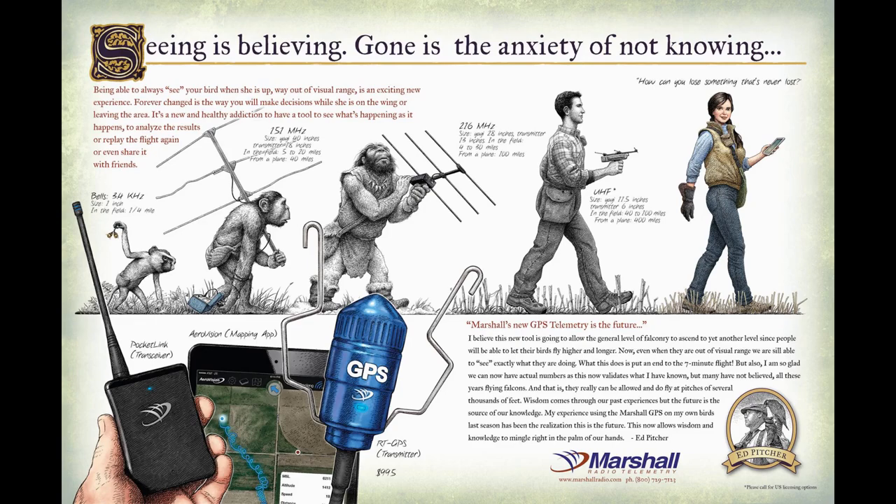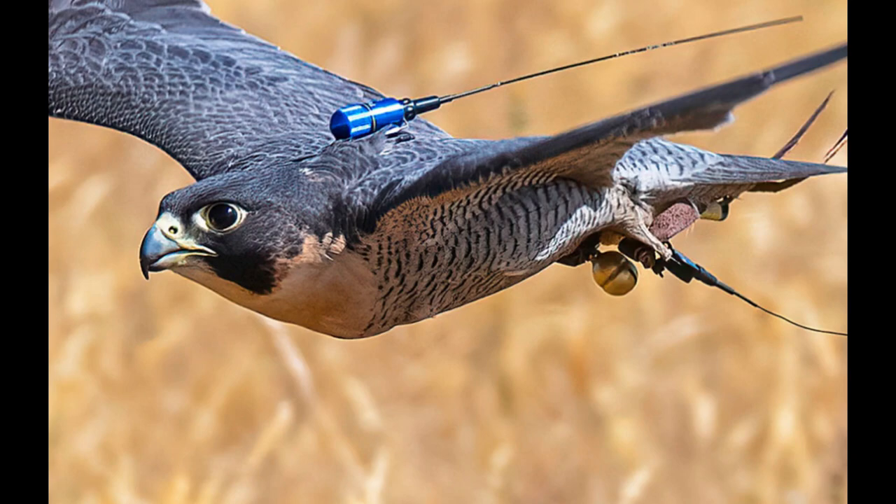Thank you, Marshall Telemetry, for this amazing product. I can't wait to start using it soon. Hope you enjoyed the video — we'll be posting more Marshall Telemetry videos in the future on how we end up using it in the field, so some surprises might be coming. Thanks again, and happy hawking.